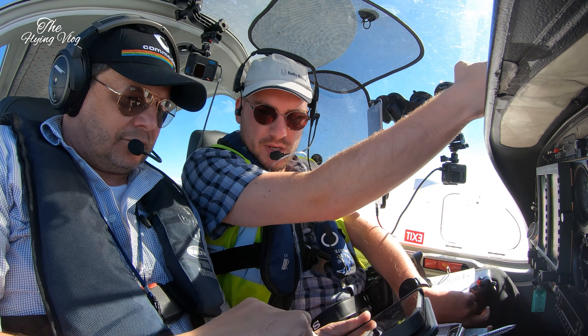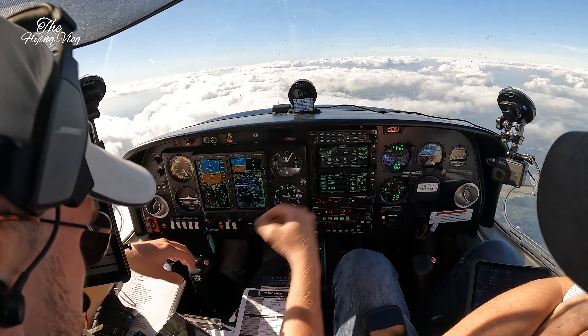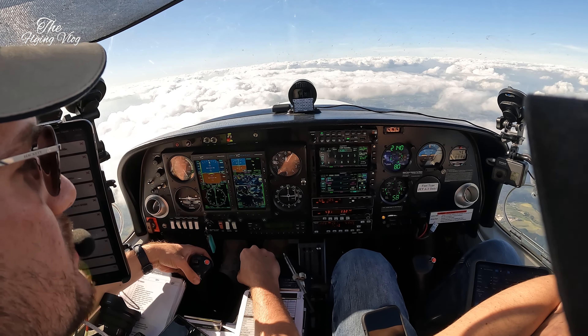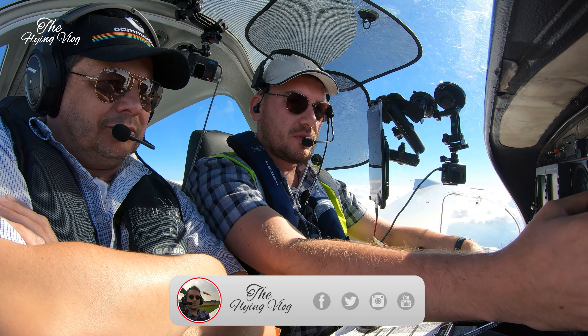Golf Lima Yankee, proceed direct to Kirsch. Sorry, what was the waypoint? Is it Charlie India Victor? Golf Lima Yankee, proceed direct Delta India Kilo. Okay, proceed direct Delta India Kilo, Golf Lima Yankee. She's routing me up to Belgium and then left Belgium.